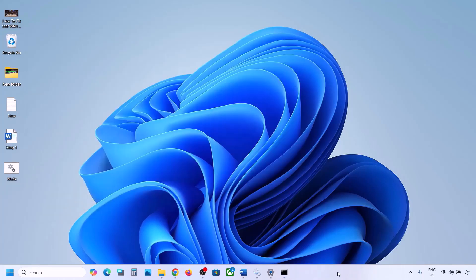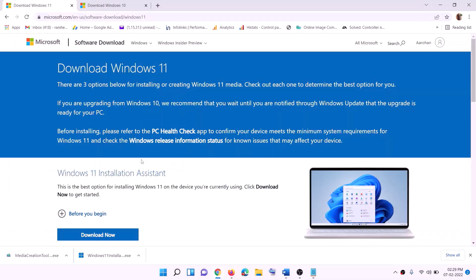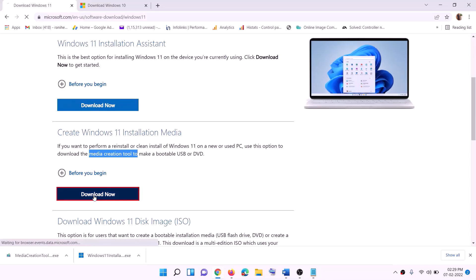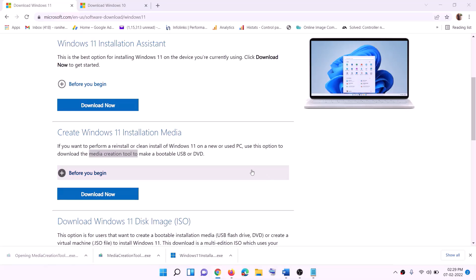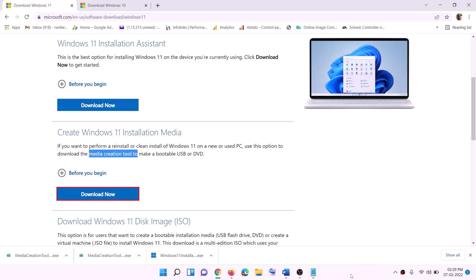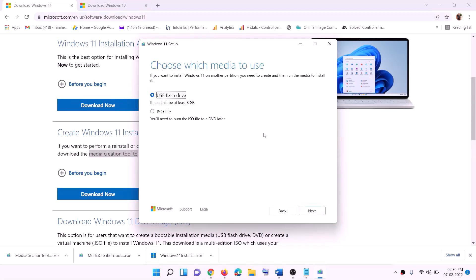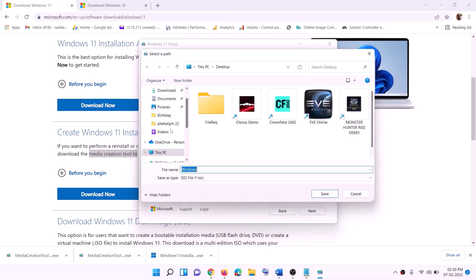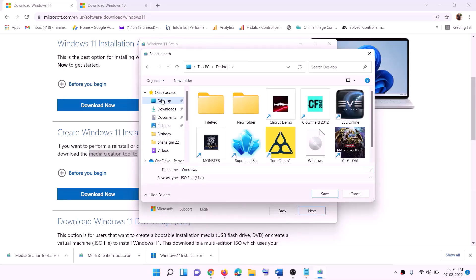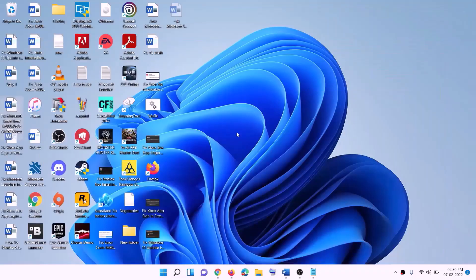If still not working, the last step is to use the Media Creation Tool to update Windows 11. Go to the website (link in description), click Download Now, and run the exe file. Click Yes to allow. The Windows 11 Media Creation Tool will load — click Accept. By default Windows 11 is selected; click Next. Select ISO File, click Next, set the save location to Desktop, and click Save.